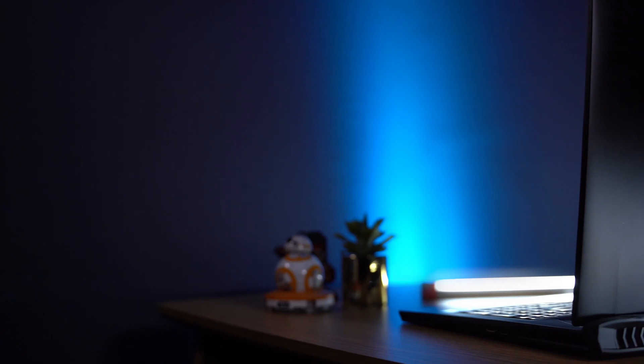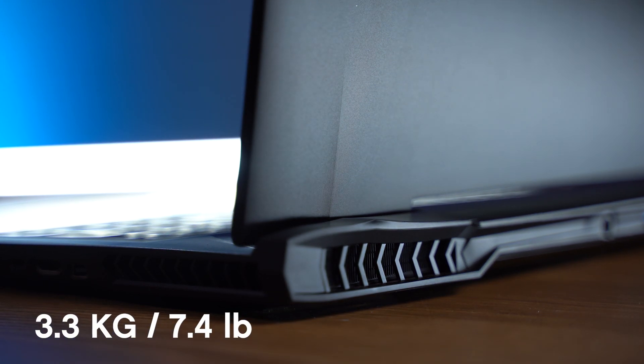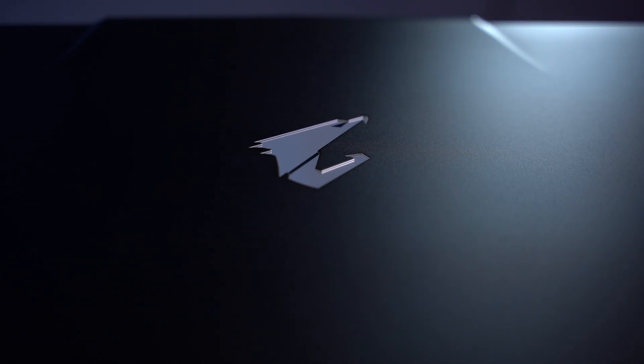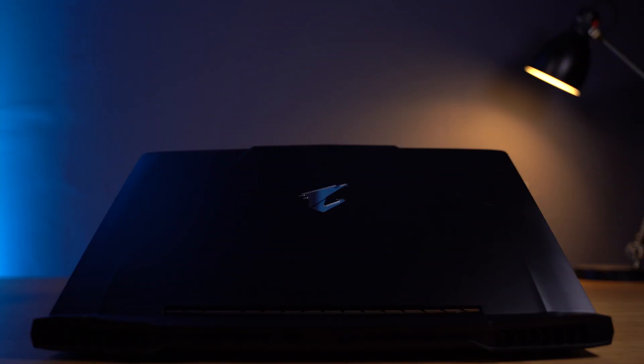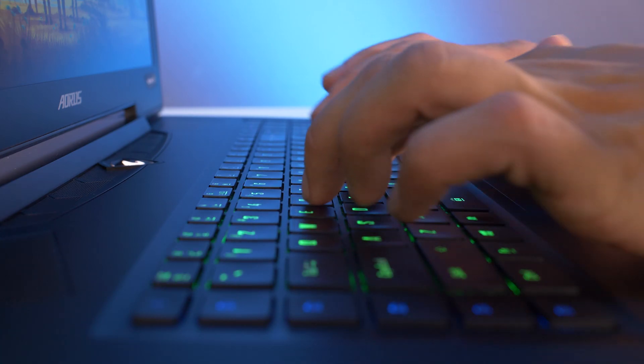The build quality on the X7 is tank levels. An entirely fully metal chassis makes for a really rugged feeling laptop, and it still stays surprisingly light compared to things like the Titan or the R5. Aesthetically, the only thing that stands out on the outside is the logo — I wish it was maybe a little more subtle — but overall it's got a really awesome muted matte black finish.